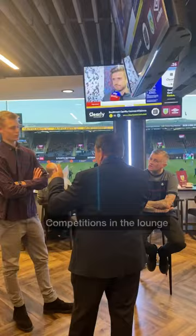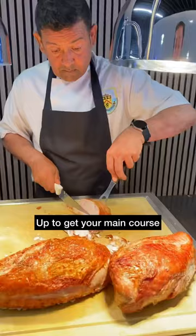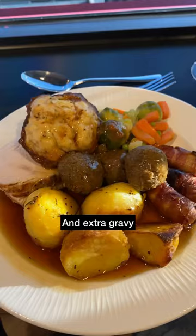At the same time, there was a competition going on in the lounge. Then it was back to the food station to get the main course — I went for roast turkey with all the trimmings and obviously extra gravy. And not a bad view whilst tucking in.